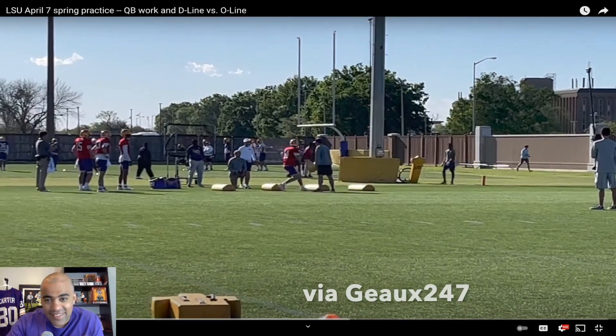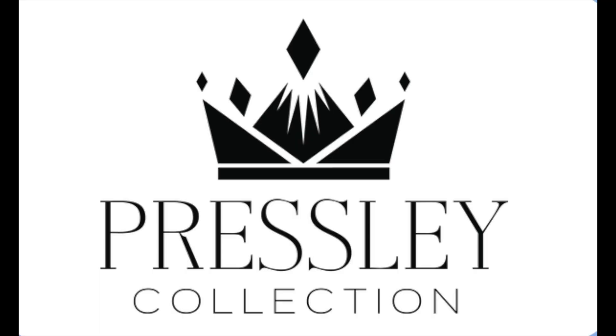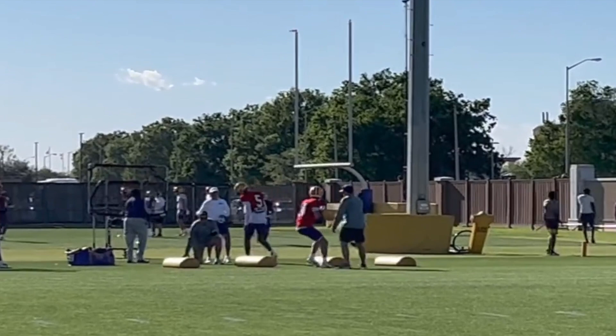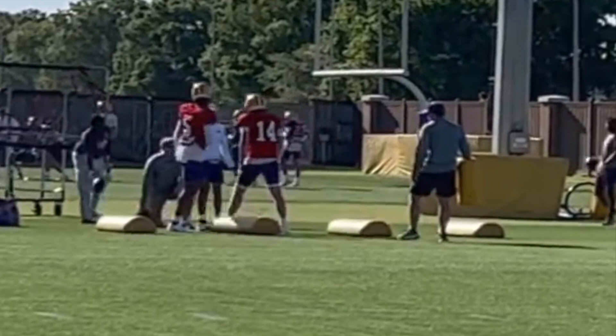Let's go — this is the spring practice coverage breakdown presented by our friends at Pressy Collection and pressycollection.com. We're going to be talking about the quarterbacks, because during our last spring practice breakdown there was a pretty intense debate regarding Miles Brennan and Jayden Daniels. We'll get back to the quarterbacks in just a second.